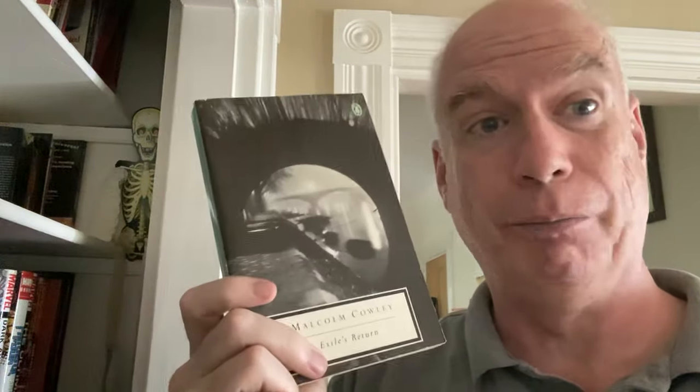Another Penguin Modern Classic — yes, this is Exile's Return by Malcolm Cowley. This does not belong here — that's for sure. This belongs over with the literary books on the other side of the room. But if I put it over there and forget about it, am I going to do it again for another book haul?